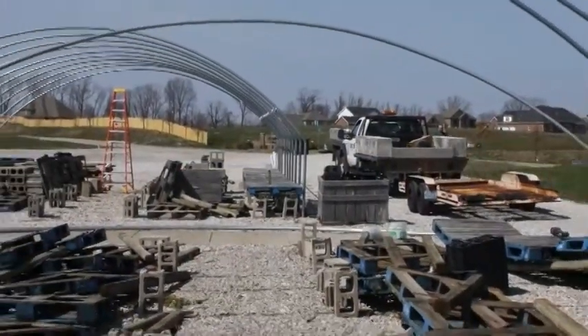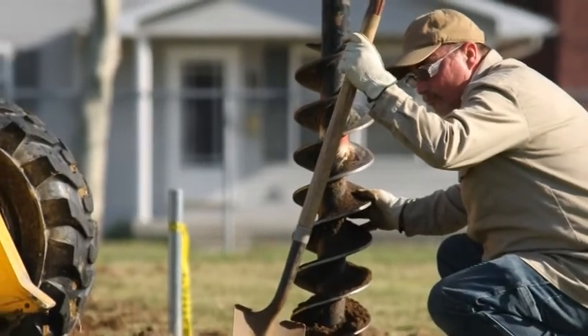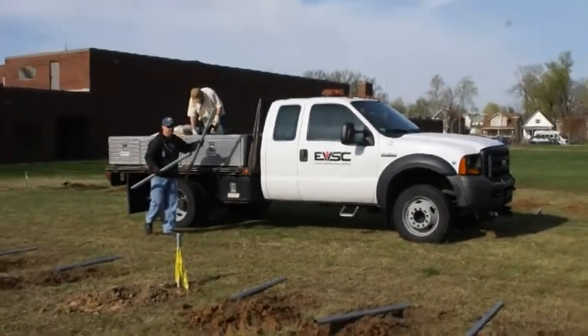Culver Family Learning Center is constructing a hoop house on their school property to spread the importance of environmental preservation for the children of Culver Family Learning Center. Now you may be asking yourself, what is a hoop house?